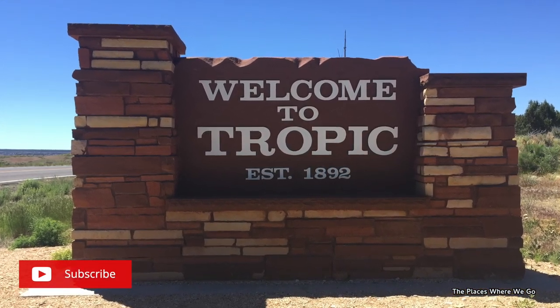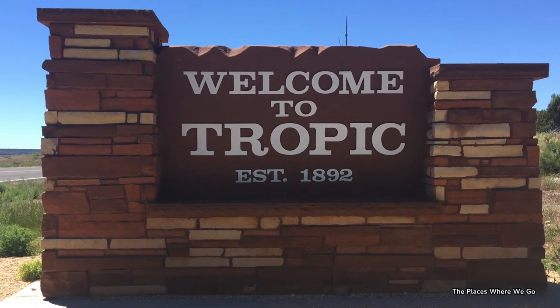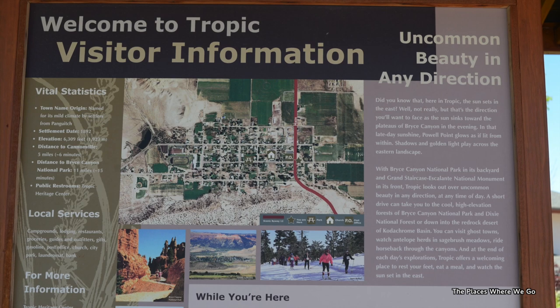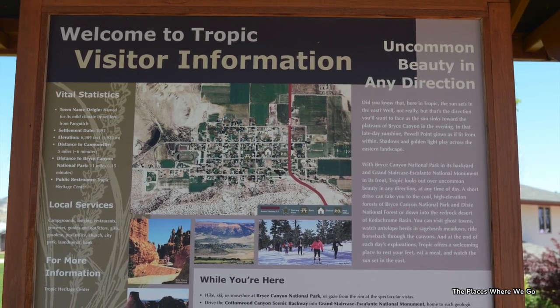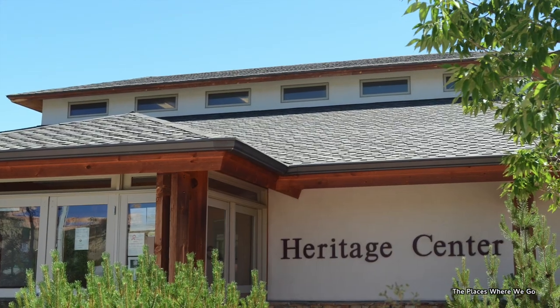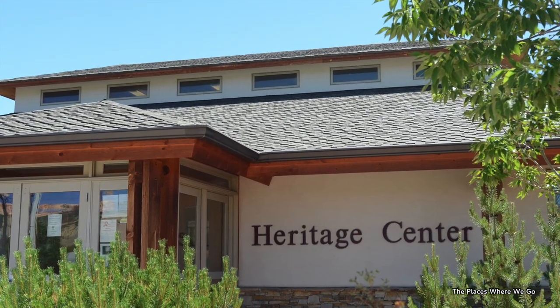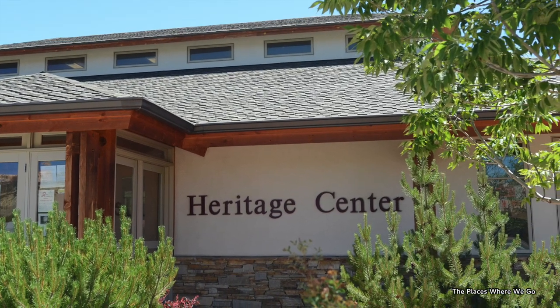Every time we get through a place like this, we get the itch to check it out and explore, because you know there's a story to the town. And sure enough there is — they actually have what they call a heritage center, which has a small museum in it. That's one of the things we stumbled across.